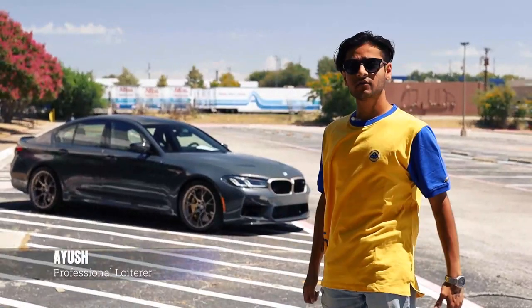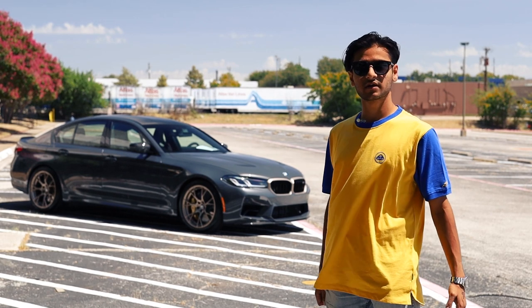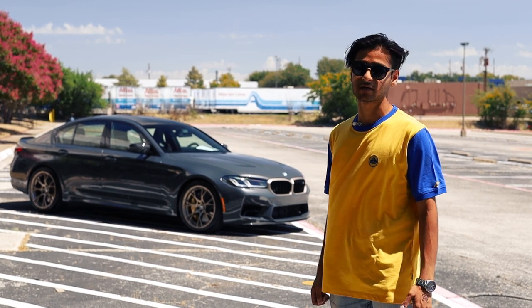Welcome back to Earth Motor Channel everybody. Right behind me we have a special treat for you guys. We just got this car in — it's our brand new BMW M5 CS. Today we're going to take a look around it and take it for a test drive, and we'll see what this four-door rocket ship is really about.